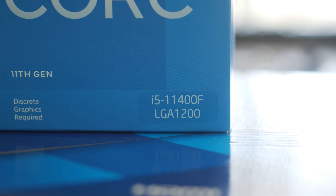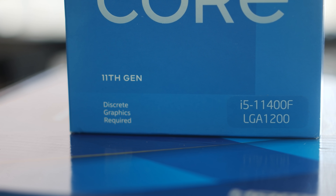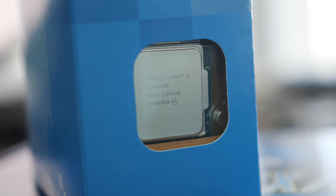Welcome back to Tech Yes City. This is the 11400F, and I'm going to be explaining why you should be buying one of these CPUs sooner rather than later — especially if you're looking to upgrade or build a new PC — because all my research, analysis, and speaking to retailers directly points towards buying sooner than later.